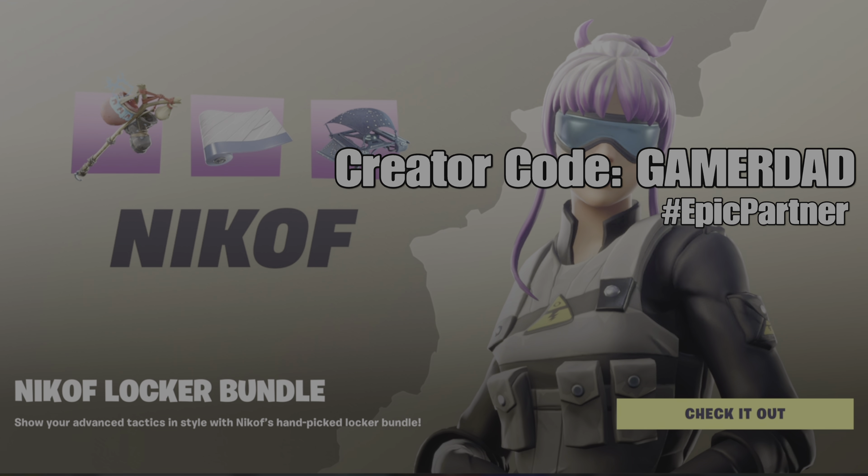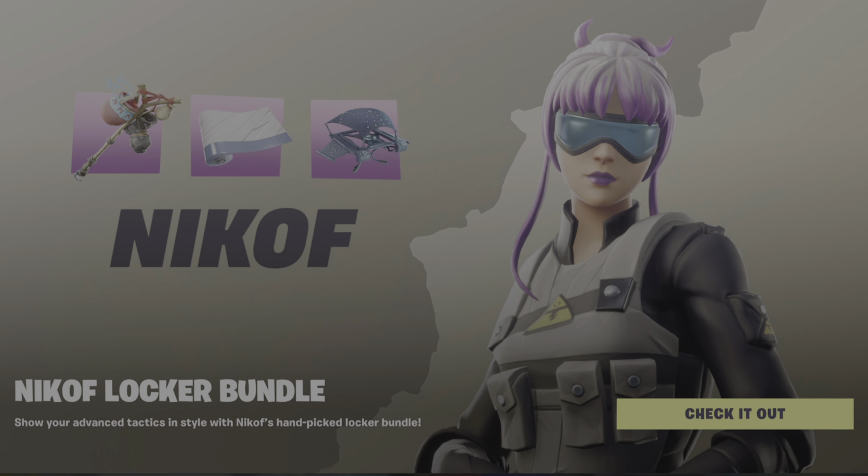Thank you so much for your support, and without further ado, let's get into the review. As you can see, we have a new locker bundle this evening — it is the Nikoff locker bundle. Let's take a closer look.